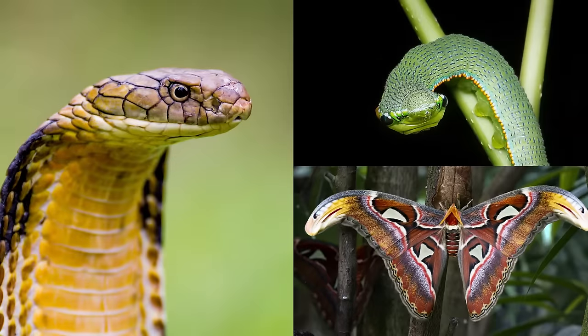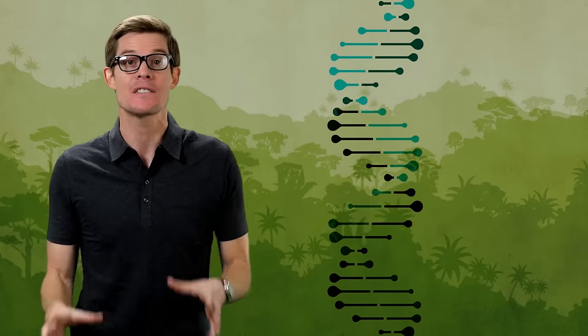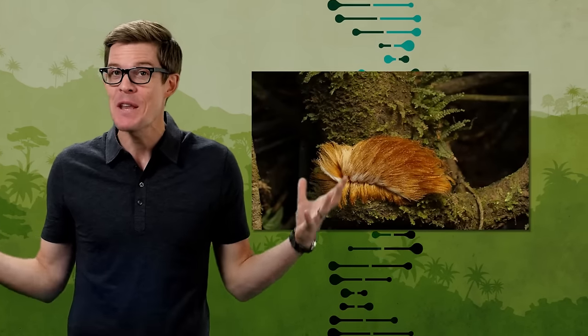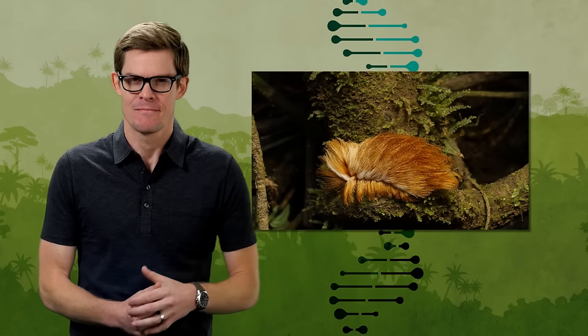Scientists like Bates and Darwin knew that mimicry proved the power of natural selection, even though they didn't understand how an unguided process could copy patterns between such distantly related species. But today, more than a century later, scientists are finally unraveling the genetics that draw these copycats. So be careful out there — if it's begging to be noticed, maybe it's best to stay away. Stay curious.